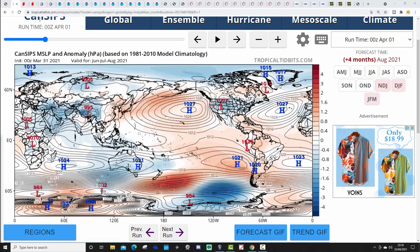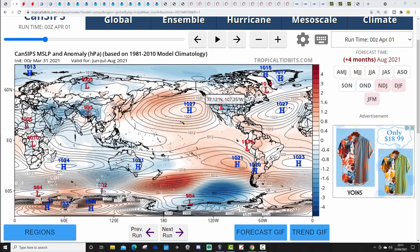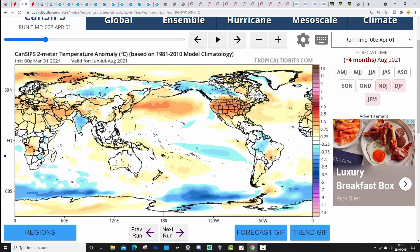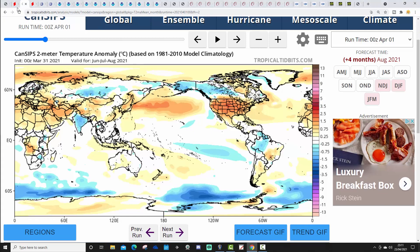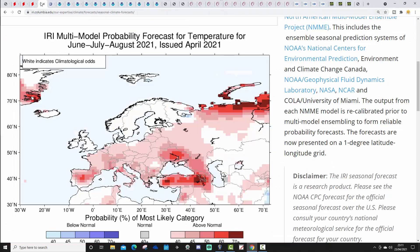Starting with the mean sea level pressure anomaly for Summer 2021 from CANSIPS — this is all looking rather average. Some lower pressure to the north, but not deep low pressure, with a little bit of a ridge extending in off the Atlantic and the Azores High down here. It all just looks rather average and westerly — a little bit forgettable, actually. The temperature anomaly for Summer 2021 is no better than around average, and the precipitation anomaly is around average as well. Not the most exciting or memorable of summers, if CANSIPS is right.